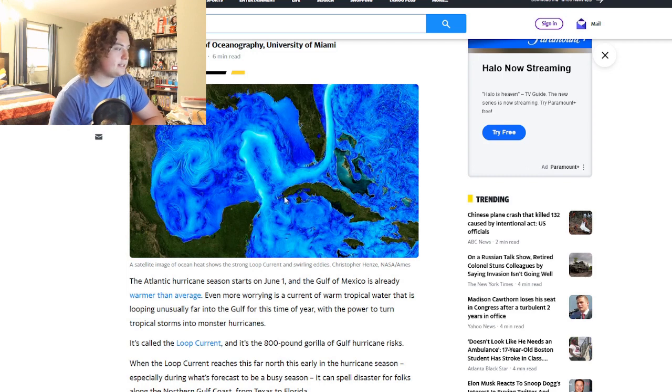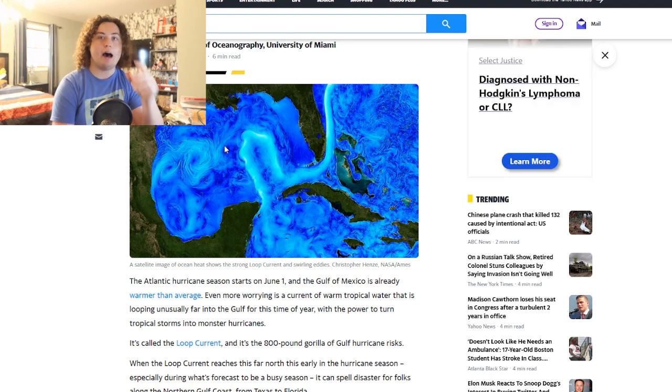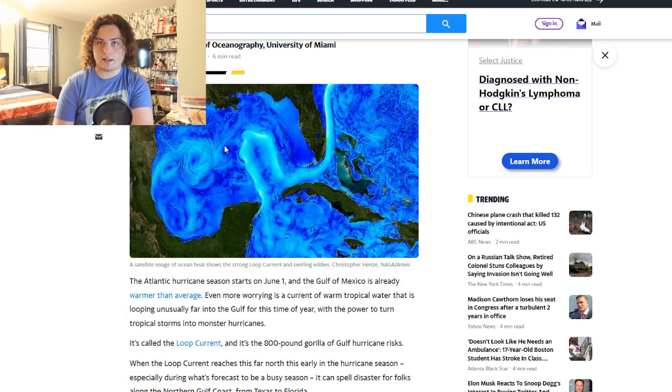This is a satellite image of ocean heat content, and it clearly outlines the loop current as well as some surrounding eddies. An eddy is a small pocket not quite attached to the loop current that has extremely hot water.